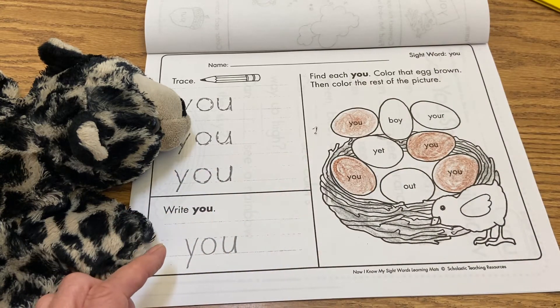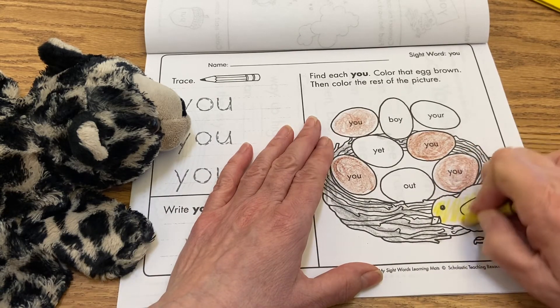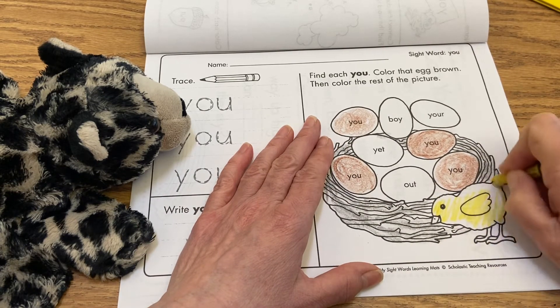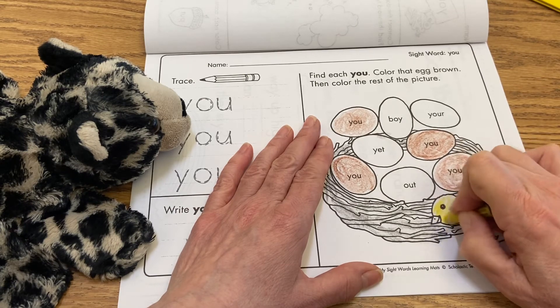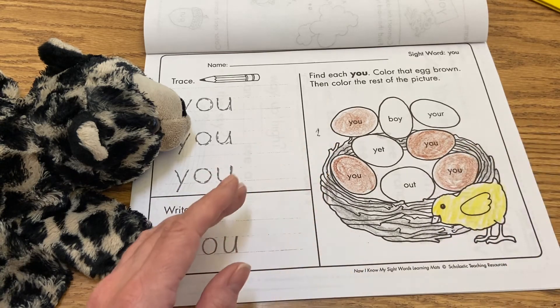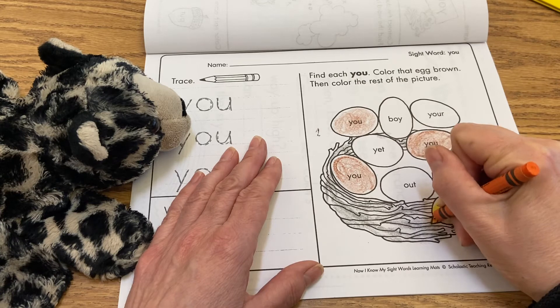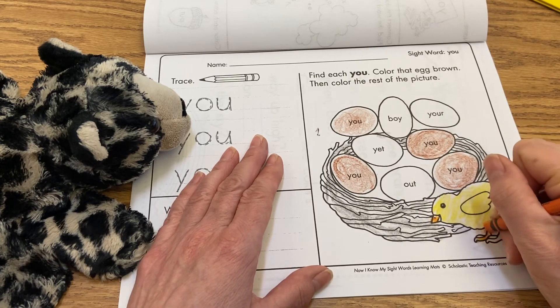I think I'm gonna color my baby chicken yellow. I can't remember what color beaks baby chickens have, so I'm just gonna guess on this one. I'm gonna give them little orange feet. That looks good.